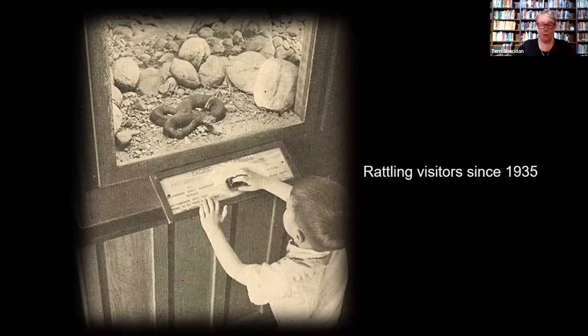This evening, I want to review how diorama art first found its way into museum settings, and then about the people who brought that art to the Santa Barbara Museum of Natural History, and why it continues to be an important part of our museum today.